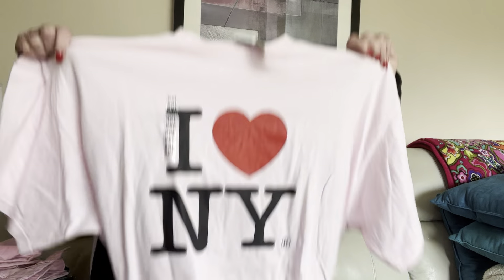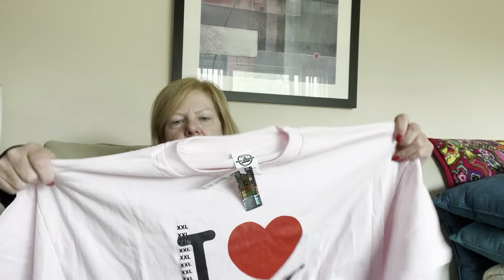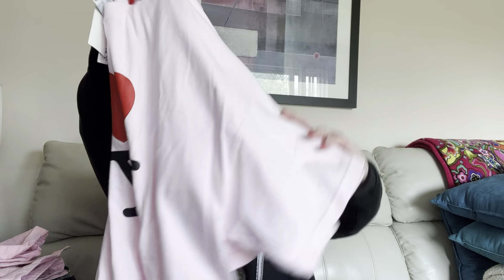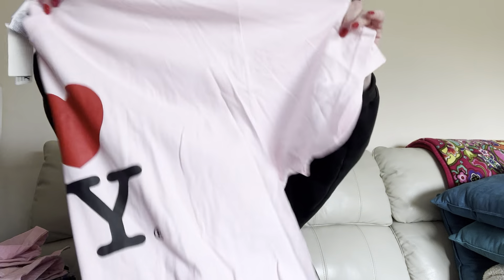This t-shirt is brand new with tags, double XL — it's just a pink 'I Love New York' shirt. But like I said, it was brand new with tags, I wasn't leaving it behind. They only wanted a dollar for it and I figure somebody's going to want this.